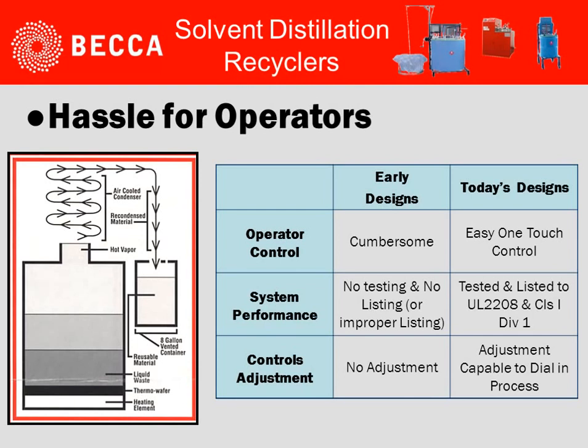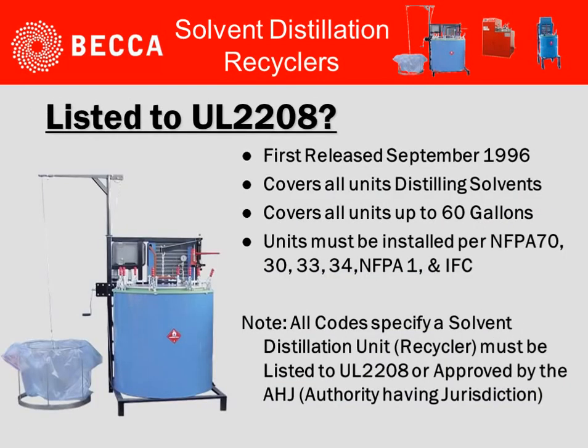Take a look at today's designs. They should be easy, one-touch controls. They should be tested and listed to UL 2208. There should be adjustment capability to dial in your particular process. And if we haven't stressed it enough, it should be listed to UL 2208.